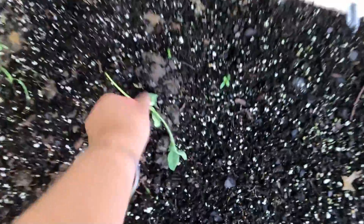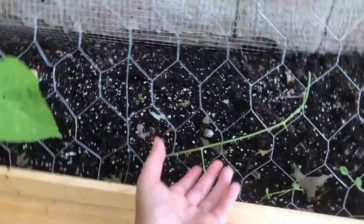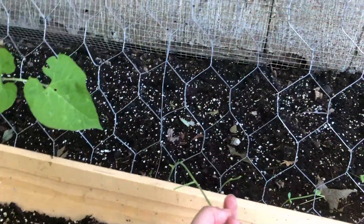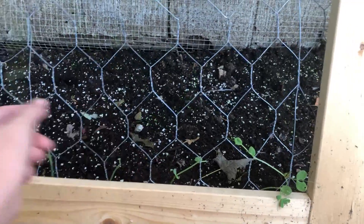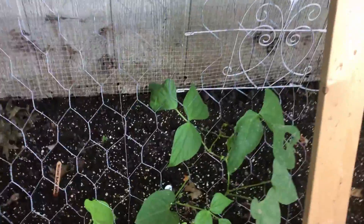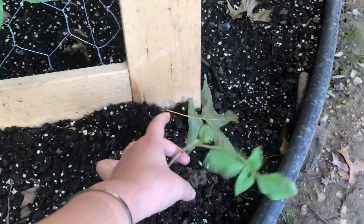These birds keep pecking at our stuff — look what they did! These are peas and they've been snacking on them. Oh my god, those bastards! This one they left alone. We got more peas over here too.